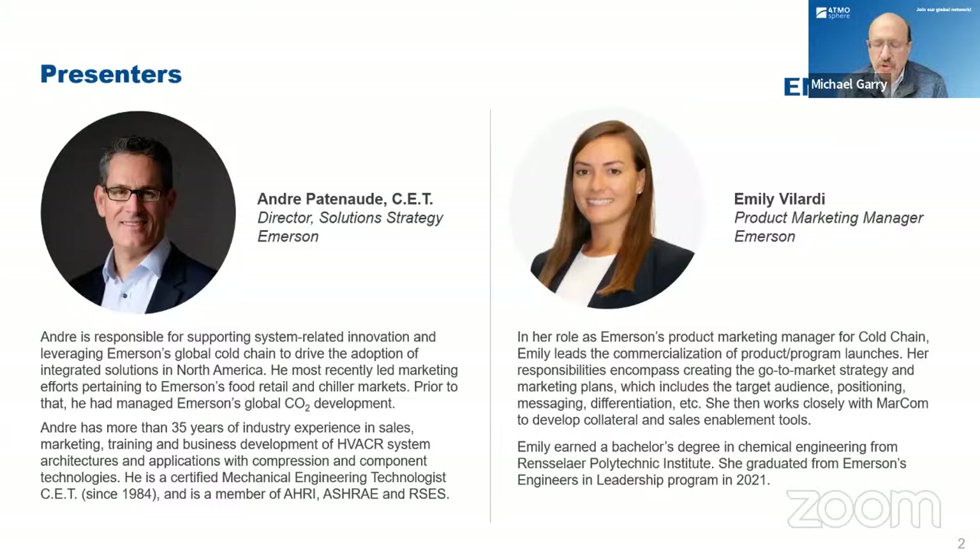Andre is Director of Solution Strategy Cold Chain for Emerson Commercial and Residential Solutions. He's well known in the industry as an educator about CO2 refrigeration. I've learned a lot from Andre over the years at various conferences and trade shows, and he's really been someone who spearheaded the transition of CO2. In his position at Emerson, he's responsible for supporting sustainable system-related innovations and leveraging Emerson's global cold chain to drive adoption of integrated solutions in North America.